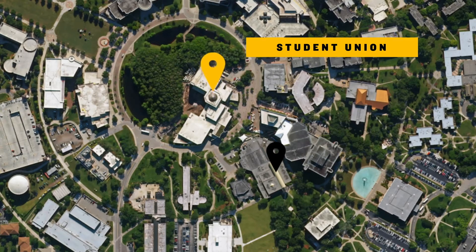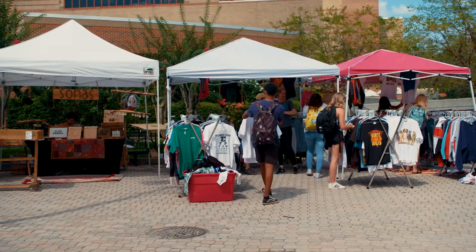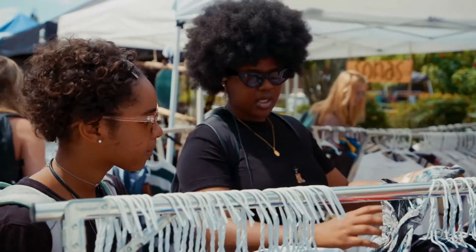At the north end of the Breezeway is the Student Union, aka the heart of campus. Student organizations often table outside the Union, and the area is filled with pop-up retail stores on Market Wednesday.